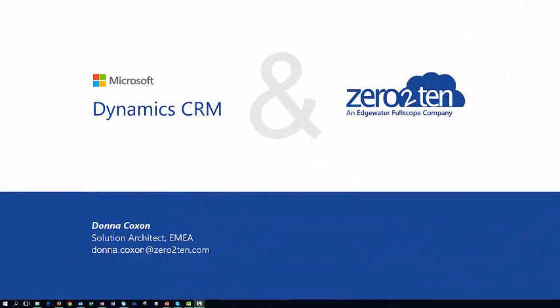Hello, I'm Donna Coxon. I'm a Solution Architect with Zero to Ten. Today, I'm going to give you a high-level overview of Microsoft Dynamics CRM 2016.